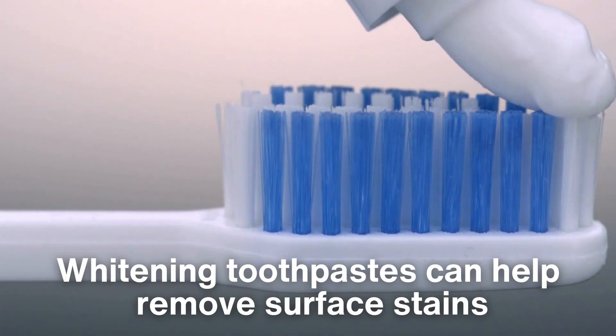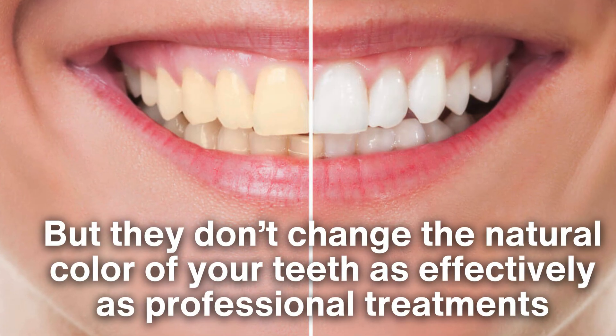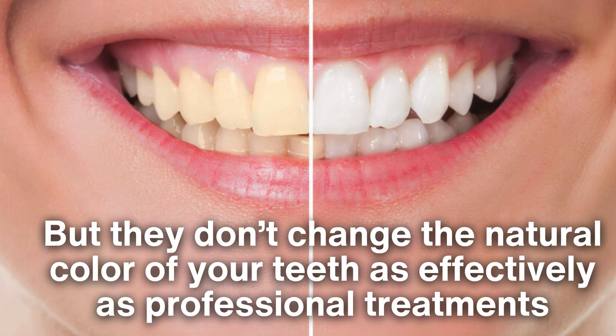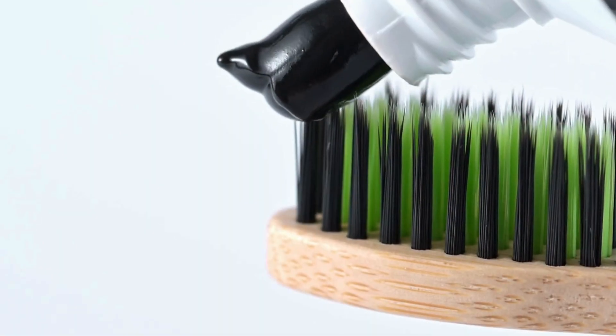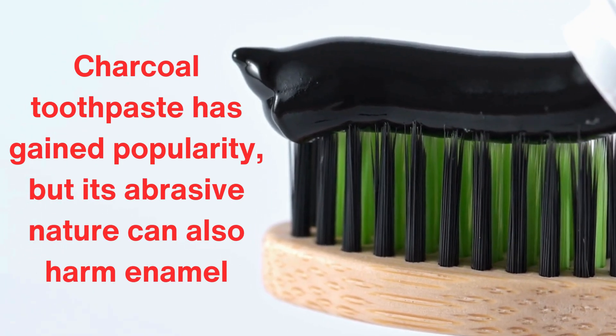For example, whitening toothpastes can help remove surface stains, but they don't change the natural color of your teeth as effectively as professional treatments. Similarly, charcoal toothpaste has gained popularity, but its abrasive nature can also harm enamel.